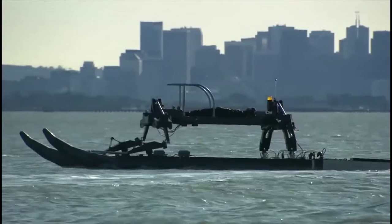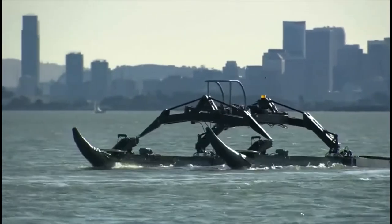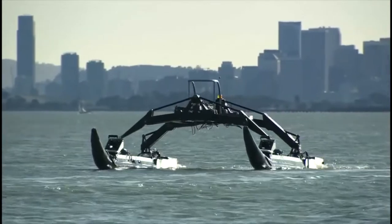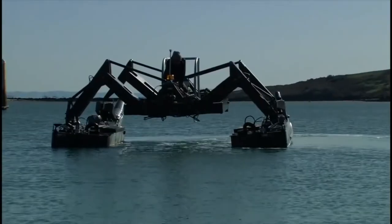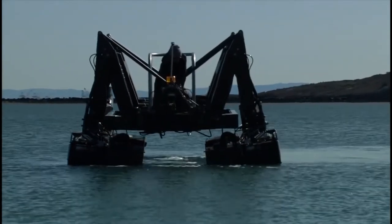The ultralight catamaran is highly modular, as users can exchange different systems and packages for various operations. You can also have the boat customized for your needs. The boat is easy to assemble and disassemble.